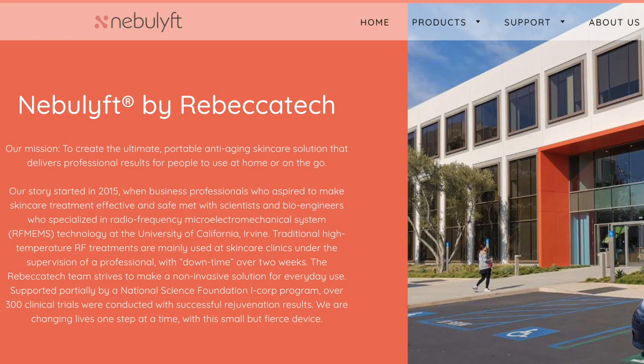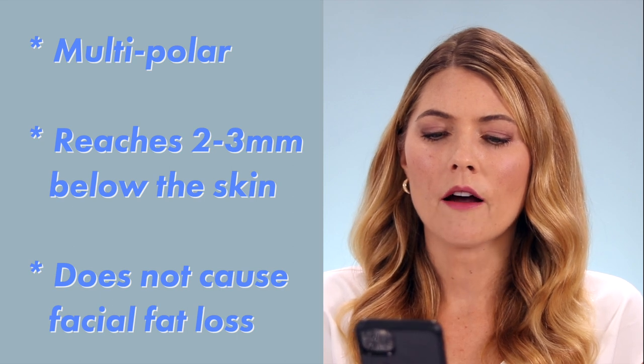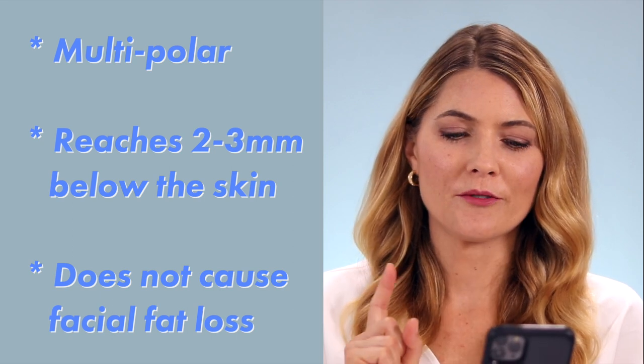To give you some background on the Nebulift, it was created by a company called Rebecca Tech and they're based in Irvine, California. The technology that powers this device is RF-MEMS — the Nebulift R1 Multipolar RF Anti-Aging Device, which stands for Radio Frequency Micro Electromechanical System. Radio frequency tightens up and firms your skin, as opposed to microcurrent which works on your muscles. RF is great for tightening your skin, but it can also help smooth out fine lines and wrinkles, brighten your skin, improve skin texture, improve the appearance of pore size, reduce under-eye bags, reduce acne marks, lift your facial contours, and give you a fresher, younger-looking appearance.